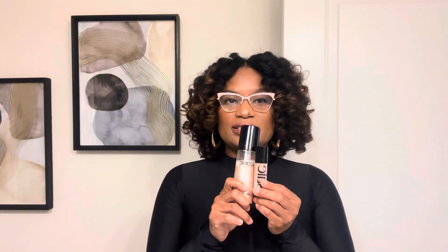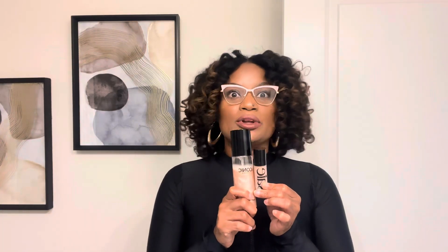Even my Westman Atelier — although I do love it — if I only have a few seconds and I need to go, these are the two I'm grabbing to get that glow from within, to make it look like I just woke up and I'm not dry and ashy. These are the products.